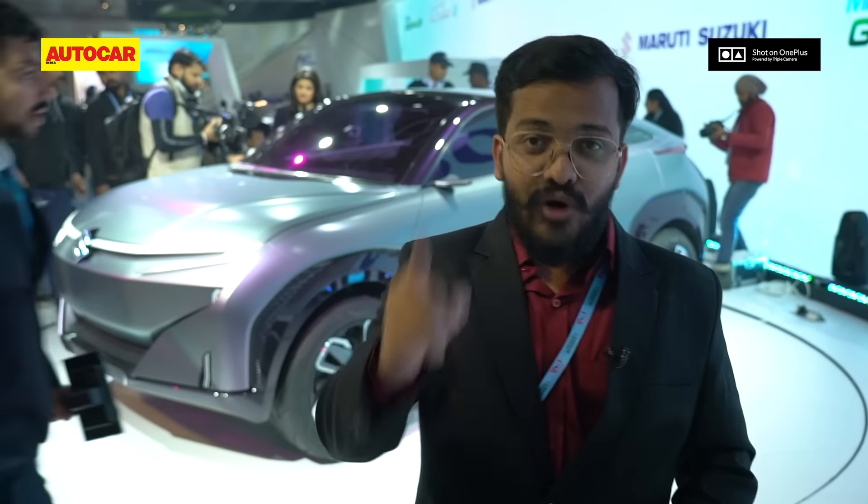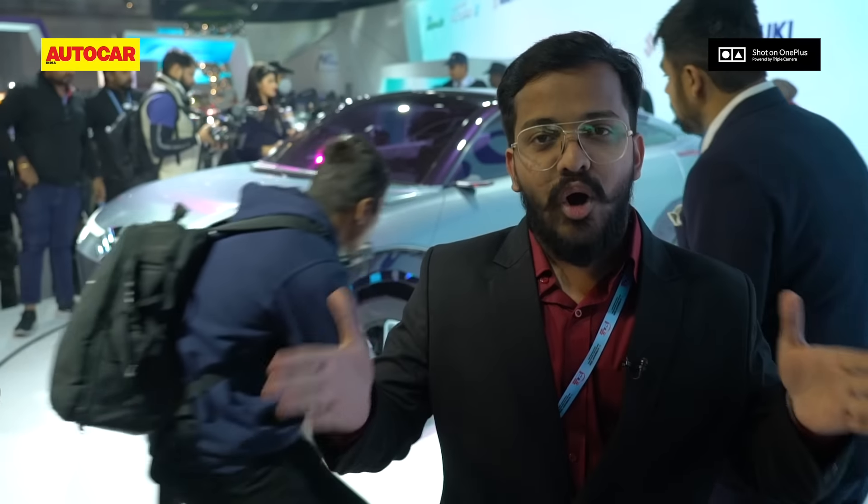Let us know what you think of the Futuro E in the comment section, like this video, subscribe to our channel, and follow AutoCarIndia.com for all the updates from Auto Expo 2020.